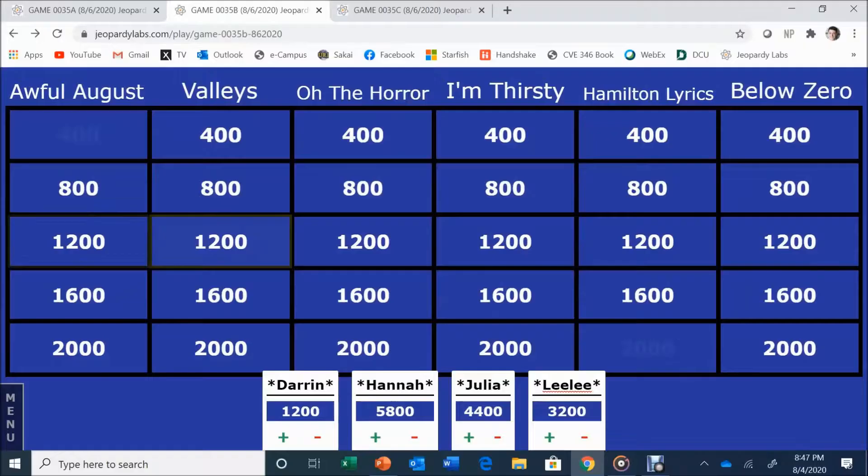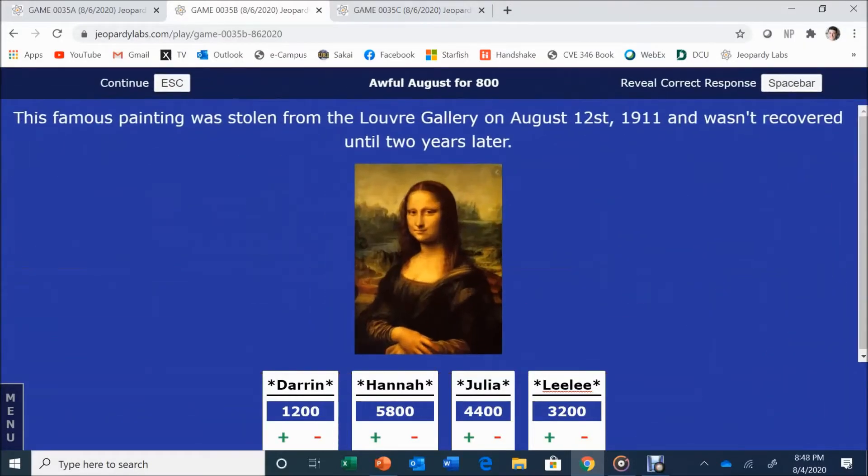Awful August for 800. This famous painting was stolen from the Louvre Gallery on August 12th, 1911, and wasn't recovered until two years later. Julia answers: Mona Lisa. The host can't confirm — it's Lee Larson. Wait — the answer given is unclear.